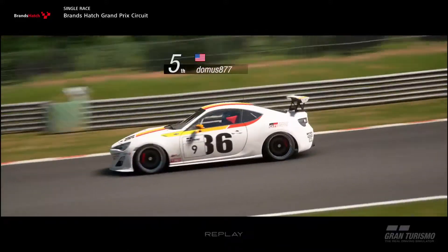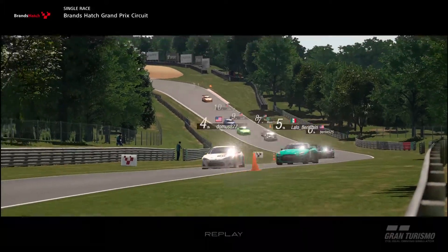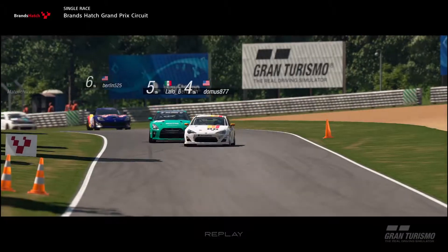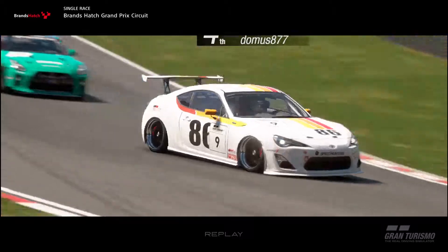Remember, Brands Hatch demands driver respect — both to the track and the other drivers. Also remember: drive on pace, capitalize on mistakes, and block to win the race.